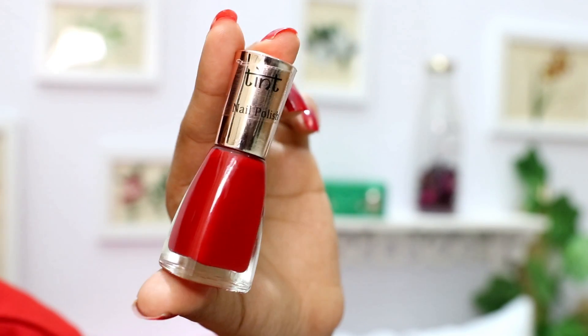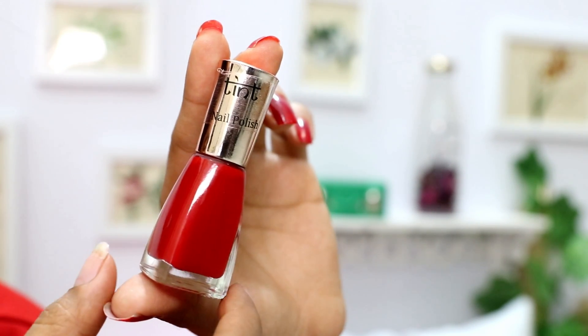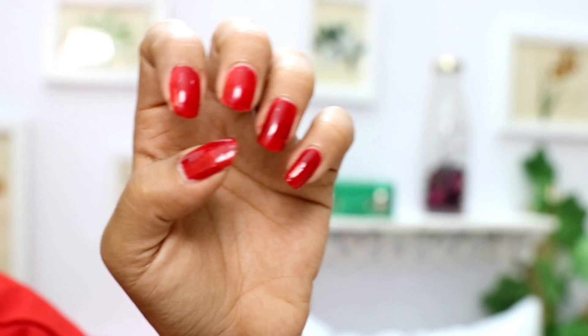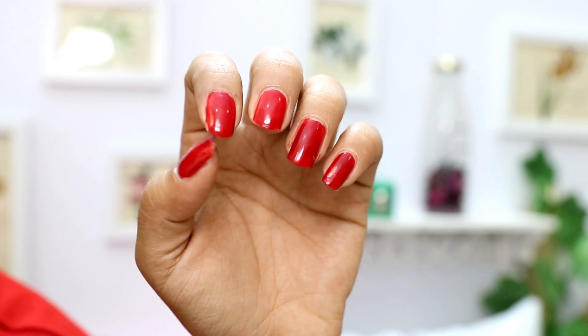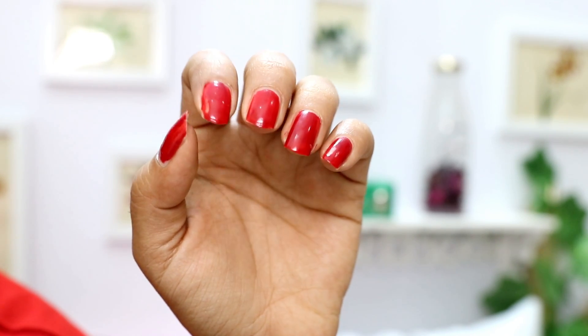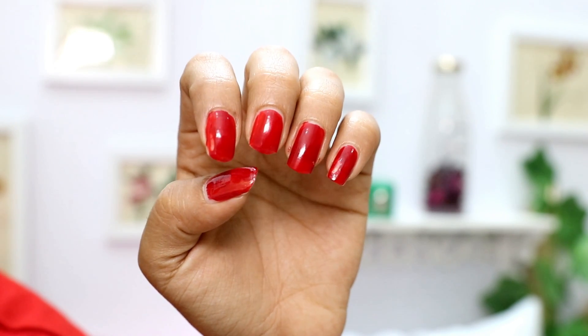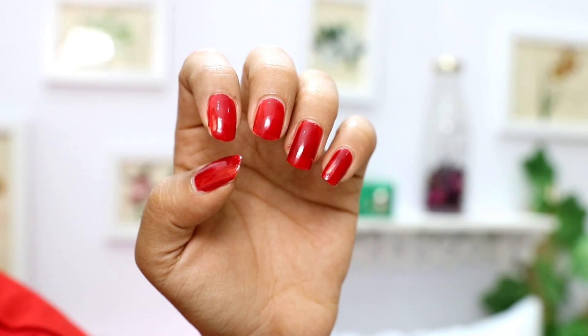Then we have a red nail polish from a brand called Tint, and the MRP is Rs. 299. I put this nail polish on about one and a half days ago — just being honest — on my left hand, and this is what it looks like right now. Two coats, no clear polish, and it still has a shine. There's a slight chipping on one side and a little scratch because I scratched my hand against the doorknob, but overall it lasts well after one and a half days and the shine is still intact.